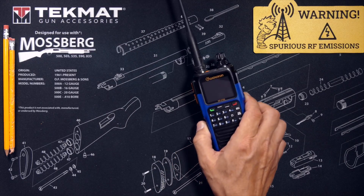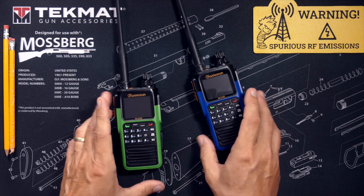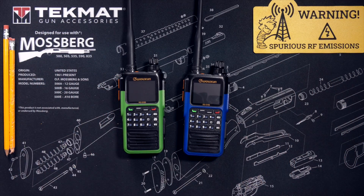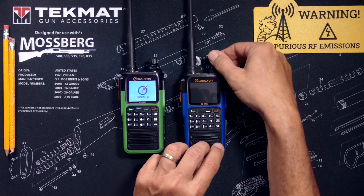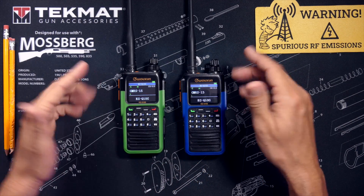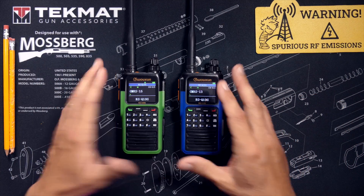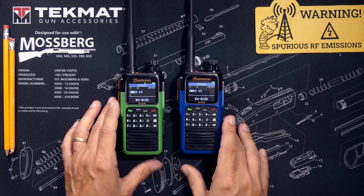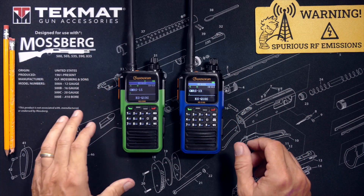Did you notice it? So I now have two Wuxin KG Q10G radios, thanks to BuyTwoWayRadios.com. Just as a reminder, the Wuxin Ocean KG Q10G radio costs $220. Affiliate link below. My friends at BuyTwoWayRadios.com did send me both of these KG Q10G GMRS walkie-talkie radios so that I could share them with you, my favorite viewer.